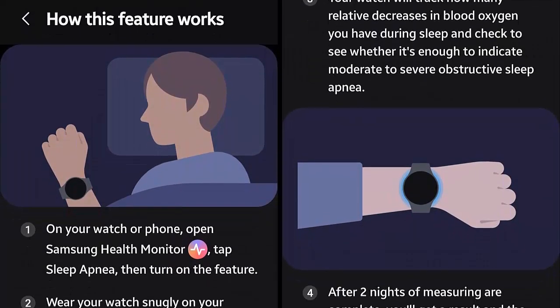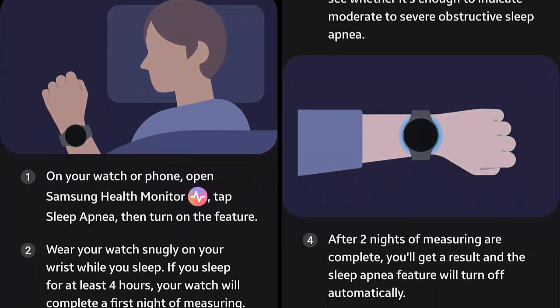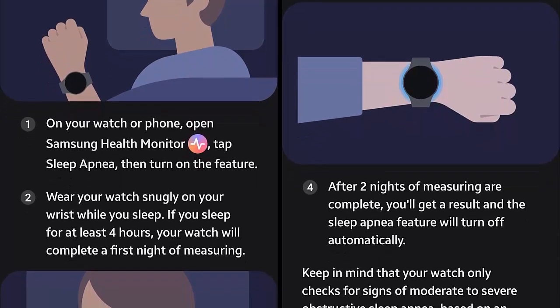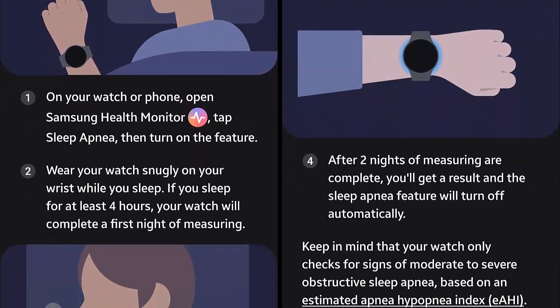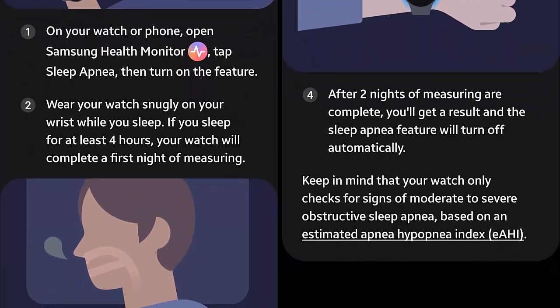Samsung's Galaxy watches use an advanced bioactive sensor to monitor blood oxygen saturation (SpO2) while you sleep. It detects patterns related to apnea and hypopnea, estimating your risk and alerting you if something is amiss.